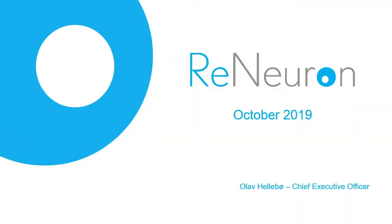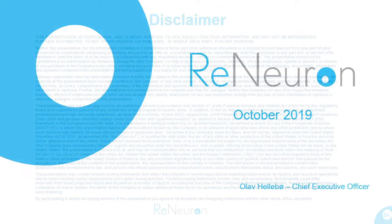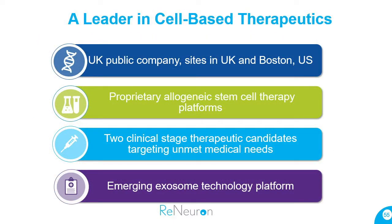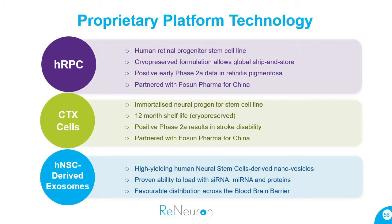Hi everyone, good to see you all. Renewron — we are a British public company. We have 65 people in the UK and the US, and we work in cell therapy. We have two programs in the clinic and also an interesting exosome resource program.